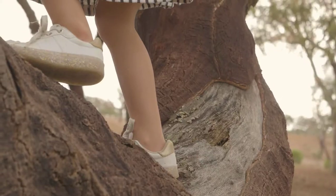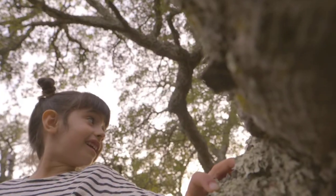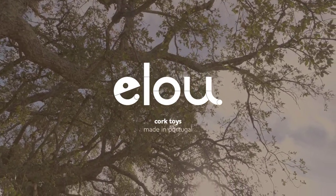Nevertheless, because our focus is on children, it goes without saying that L.O. toys are always fun and enjoyable to play with. L.O. Cork Toys. Made in Portugal.